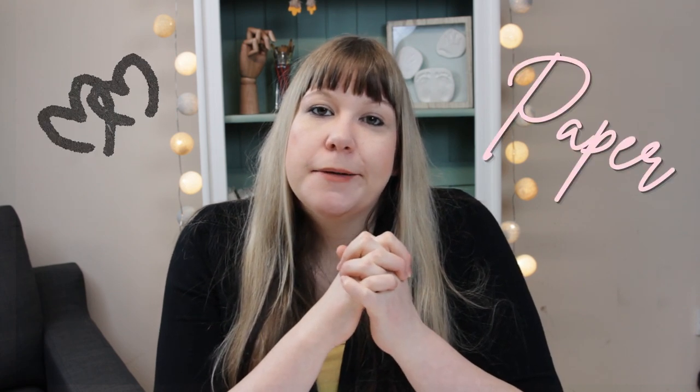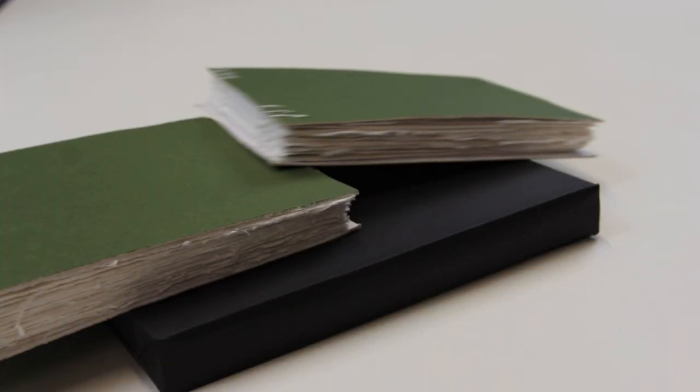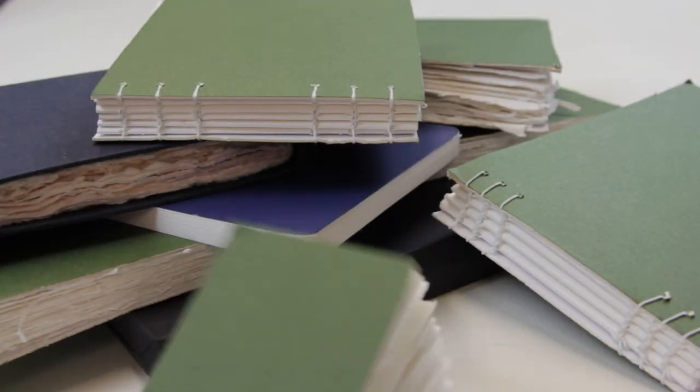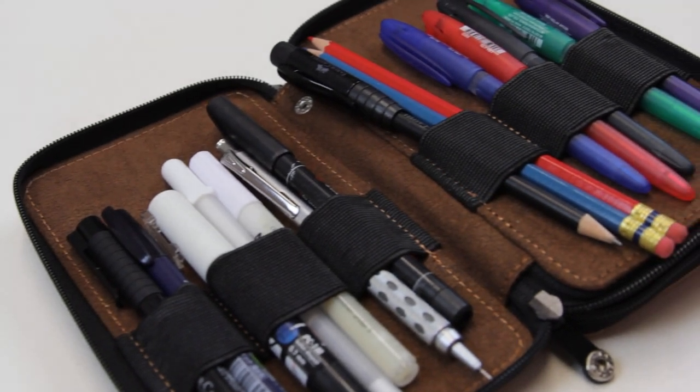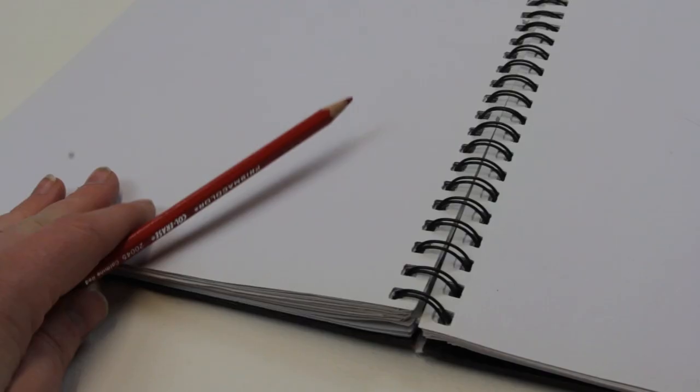My partner joked that I have a paper collection — possibly a paper addiction — and when I actually looked, I think he's probably right. Most artists and creative people have a stack of unused sketchbooks somewhere. But often we think, oh, this is a lovely fresh page — it's pure — and we're a bit scared to start it. Watching those videos online can be a hindrance and make a blank sketchbook page a little bit intimidating. So use that sketchbook.